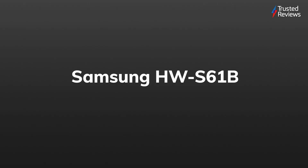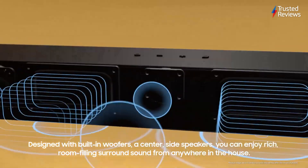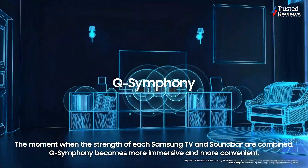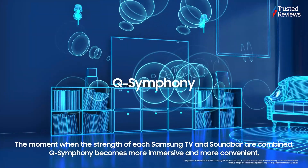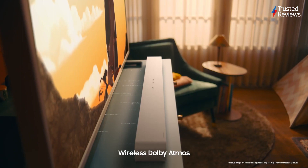Samsung HW-S61B. Samsung's latest soundbar is a true beauty — one that, in spite of its small form factor, still packs a punch with sharp and detailed sound. And that's before mentioning that it's available at a comparatively affordable price. So it should be no surprise why it scored a 4.5 out of 5.